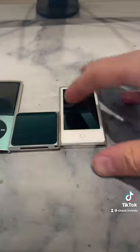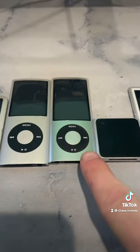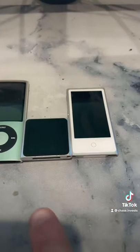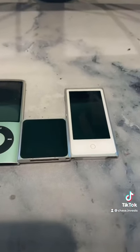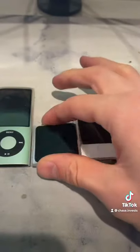All of the iPods, with the exception of the Nano 7, have a 30-pin connector. The Nano 5 is the only one with a camera, and the Nano 6 and 7 were the ones with touchscreens — and this is what inspired the Apple Watch.